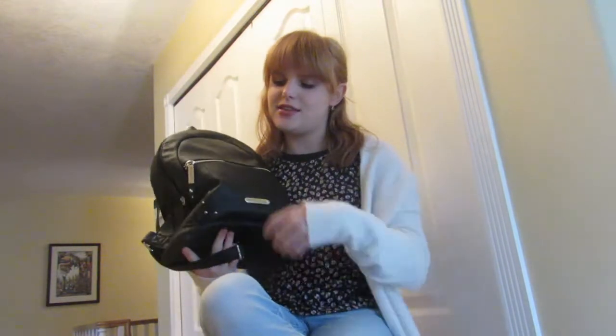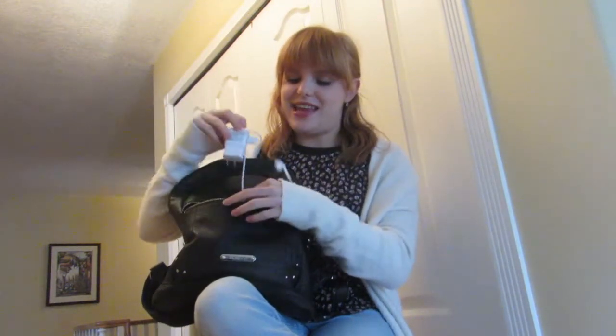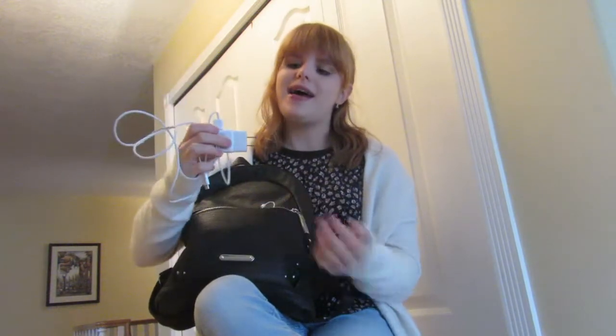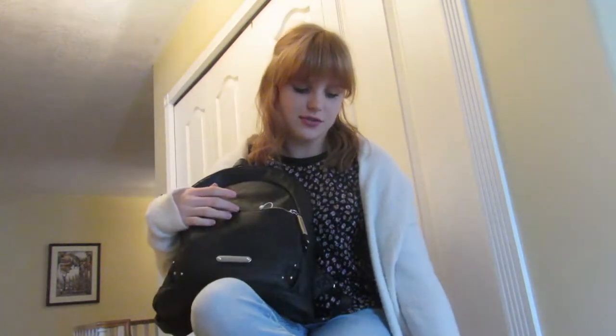Starting in the first outer compartment, what I like to carry in here is a charger. Usually my phone's pretty good about the battery lasting all day long, but if it does die and I want to charge it, it's just always good to have this on hand. I just have a really tangled charger, so that's great.